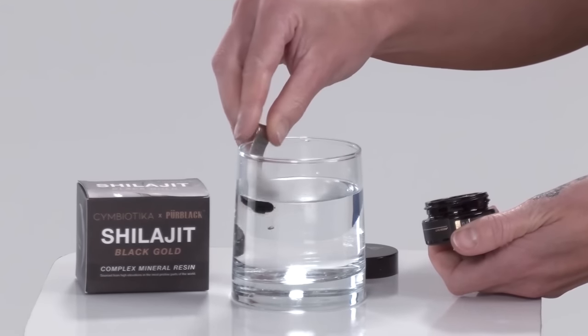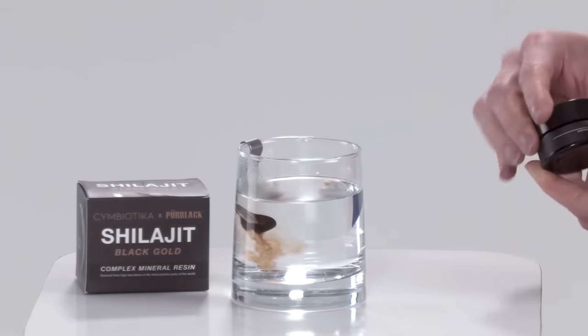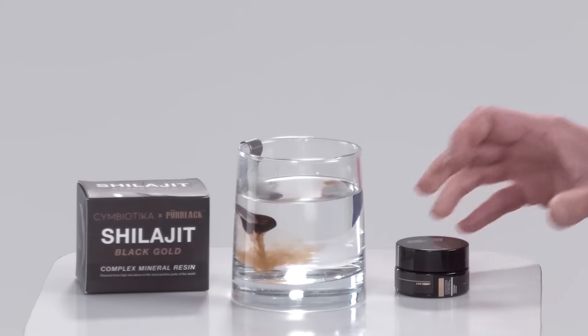Using the hook on the spoon, simply hang the spoon on a mug and allow the shilajit to dissolve in warm water, coffee, or tea. I like to begin my day with a warm glass of spring water and a dose of shilajit.